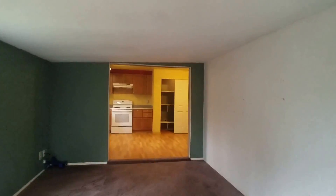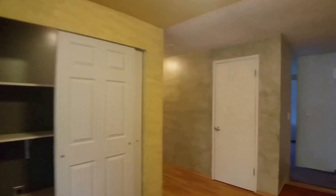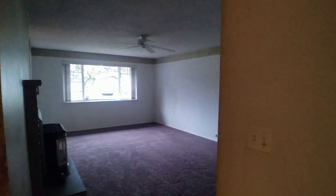We're going to get the paint touched up in this room, so don't mind the paint chips off to the right. Now we're going to take a look at the bedrooms and bathroom.